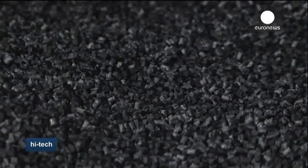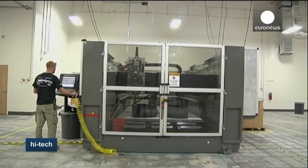The Strati takes up to 44 hours to print. On average, a car contains 25,000 parts. The Strati contains only 49.